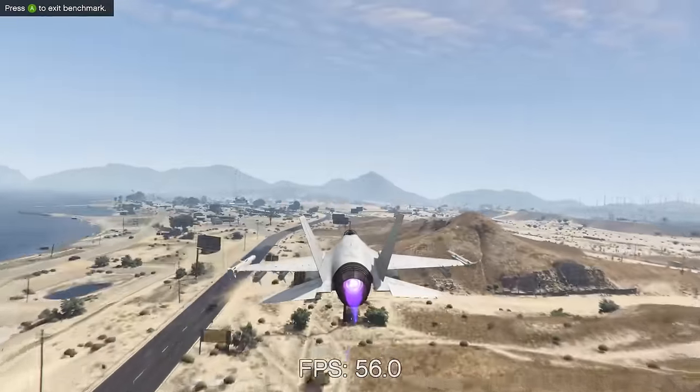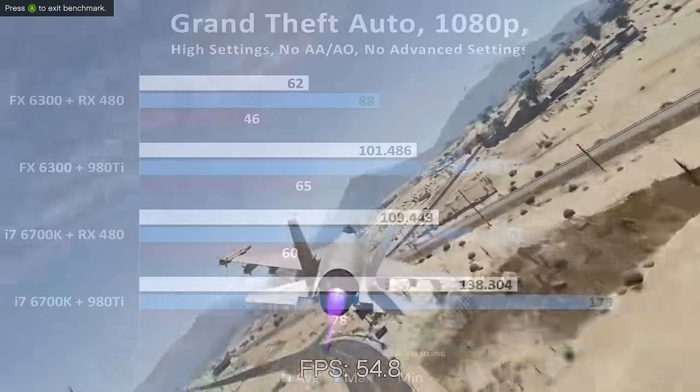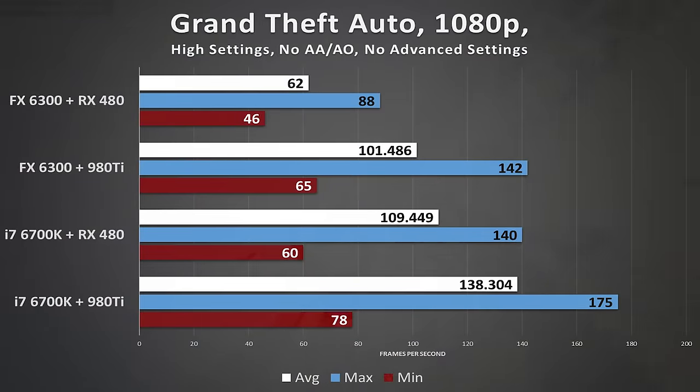First up, as usual, is Grand Theft Auto V, which provides a great blend of CPU and GPU intensive segments throughout. Here we find the FX-6300 falling a good ways behind the rest of the pack when paired with the RX-480. Keep in mind, however, this platform is significantly cheaper than the other 3 rigs. The bottleneck can be identified through various outlets — the FX-6300 plus 980 Ti combo is yielding framerates that are nearly identical to the i7 plus RX-480 combo.